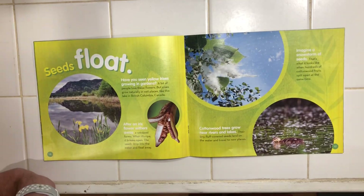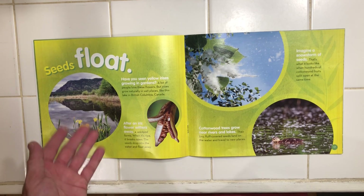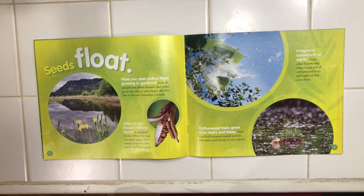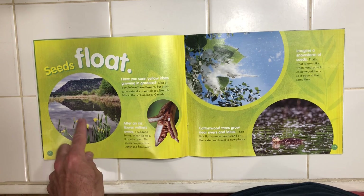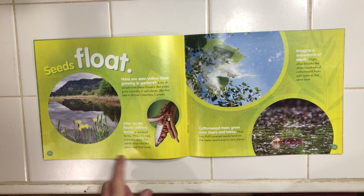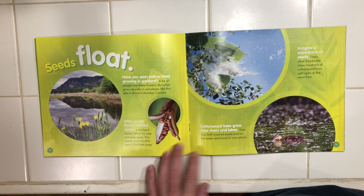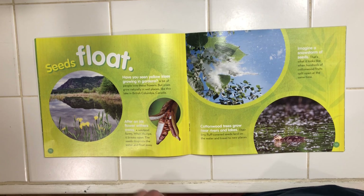Seeds float. Have you seen yellow irises growing in gardens? A lot of people love these flowers. But irises grow naturally in wet places, like this lake in British Columbia, Canada. After an iris flower withers away, a seed pod forms. When it's ripe, it breaks open. The seeds drop into the water and float away.